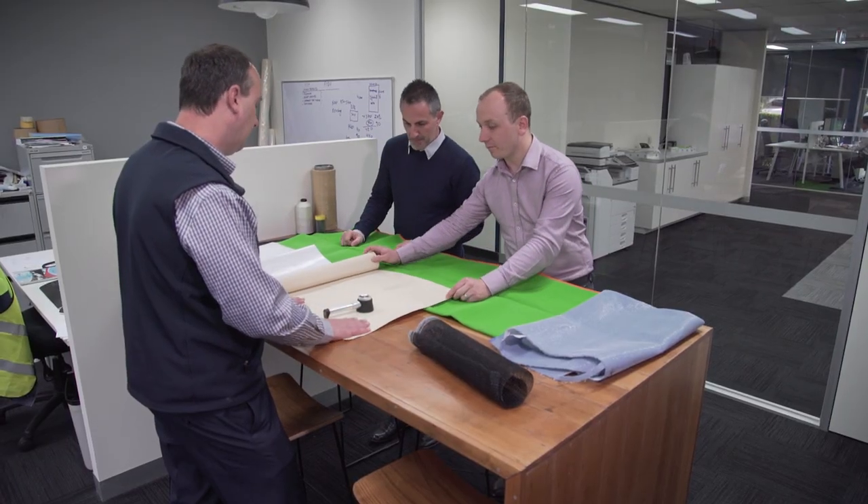In terms of warranty, Gale Pacific offers a hundred percent warranty. It's not pro-rated — therefore if we're offering a three or four year warranty for that material, you can be rest assured that that material will last that period of time.